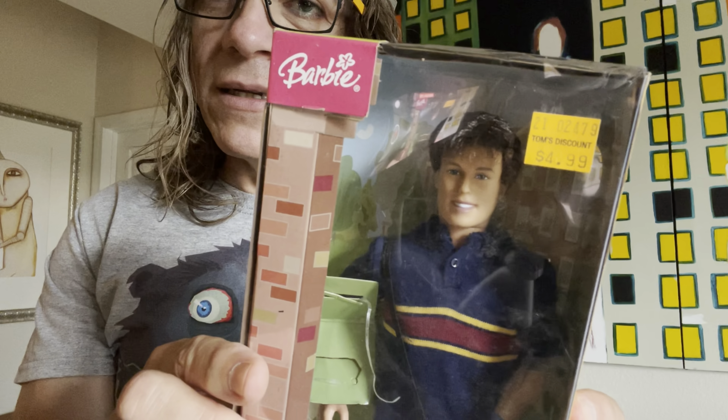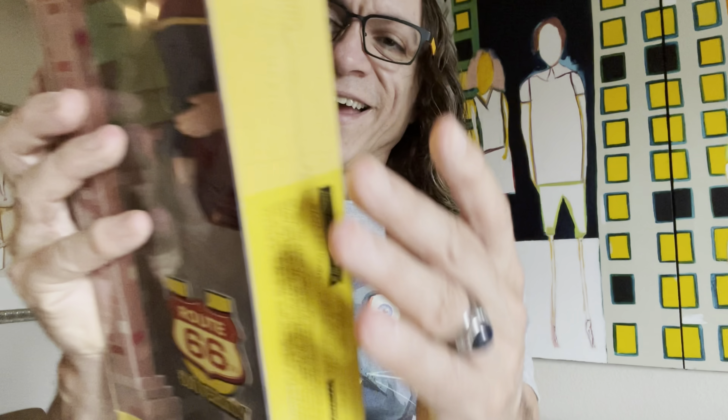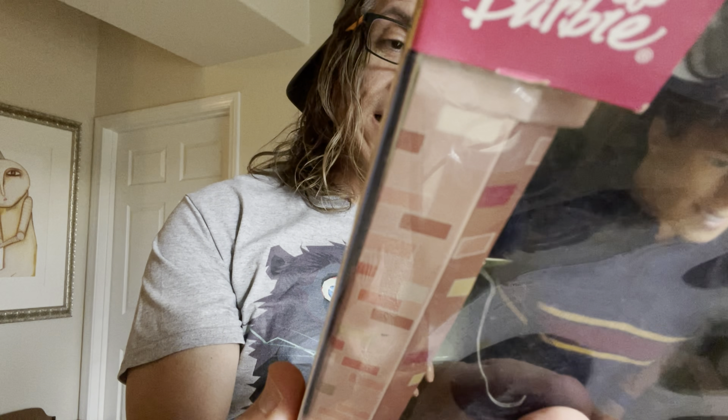Hey everyone, are you ready? Because I've got mail! Here's the mail! It never fails! It makes me want to wag my tail! When it comes, I want to wail!